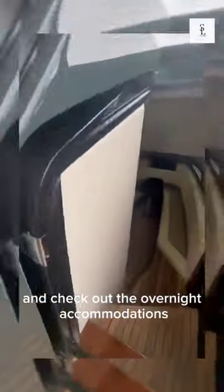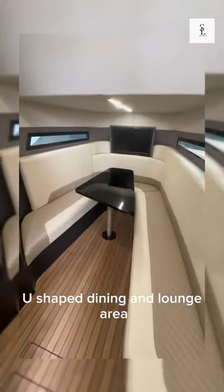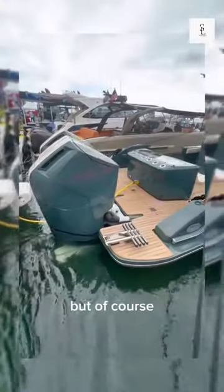Let's head below deck and check out the overnight accommodations. This Buddy Davis is equipped with a large U-shaped dining and lounge area. Down here you'll also find a galley as well as the head. I think this boat is absolutely incredible, but of course let us know what you think down in the comments.